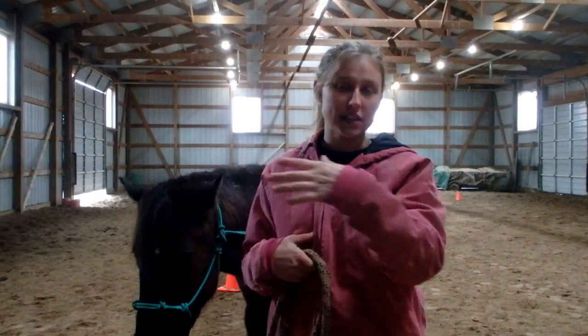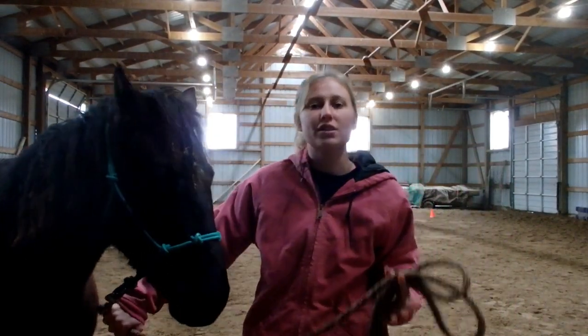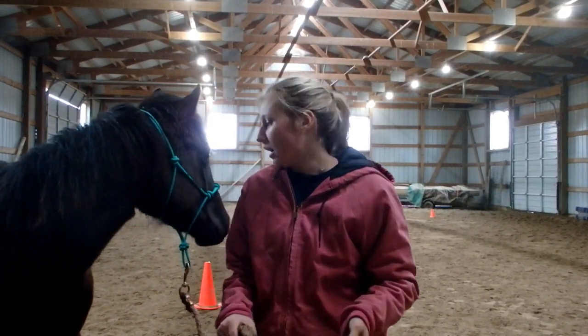Hey guys, so today I was inspired to make this video because of a comment I got yesterday. Somebody commented on one of my videos telling me about her horse and asking if I had any advice, because her horse has developed this habit of being very pushy — pushing into her, moving her over, and cutting in very close when they're lunging. This video is going to be good for anybody who is colt starting or has a new horse like this.